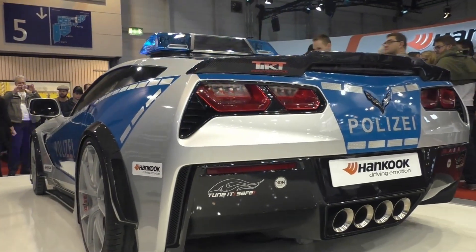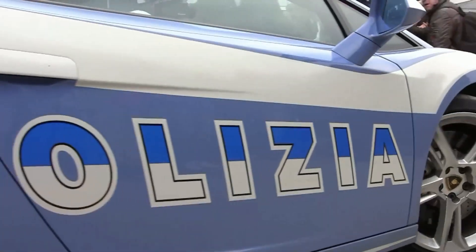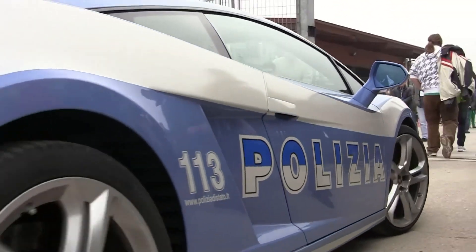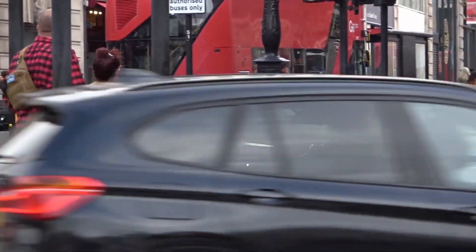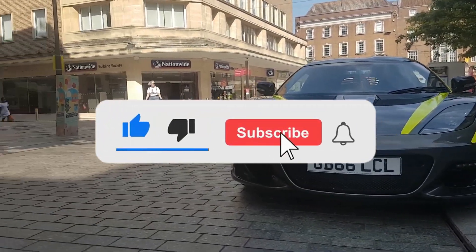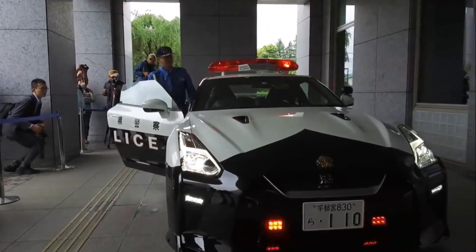Welcome back, Luxury Idol Tips viewers, to another heart-pounding episode that's sure to rev your engines and raise your adrenaline levels. Today, we're delving into the world of law enforcement like you've never seen before, as we uncover the 10 fastest police cars in the world. Be sure to hit that subscribe button, ring the notification bell, and join our luxury-loving community — your go-to source for all things opulent, exclusive, and aspirational.